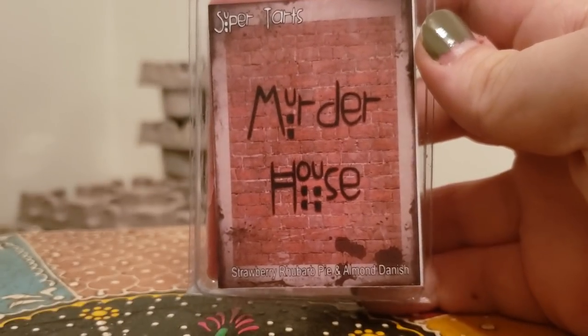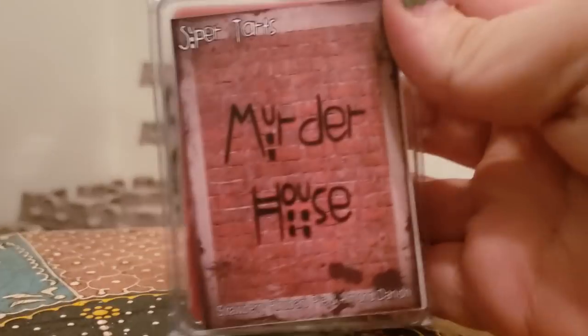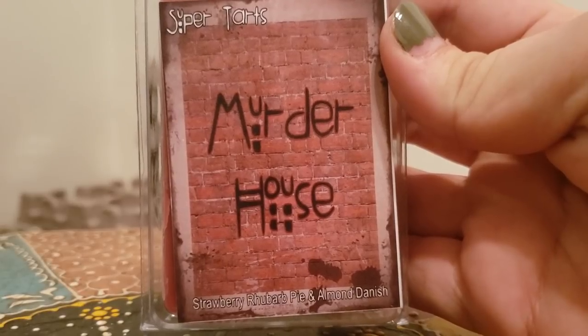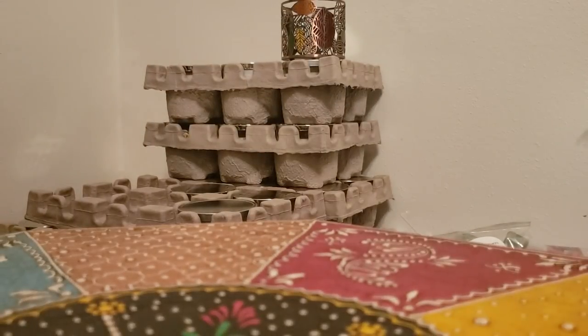First off I have — look at those ratchet nails — I have Murder House, which is strawberry rhubarb pie and almond danish. This one I can actually smell a little bit. It's a really nice strawberry rhubarb and then you get that kind of nutty note from the almond danish. This is really good and a really strong thrower. I would definitely get that in a band bag for sure.